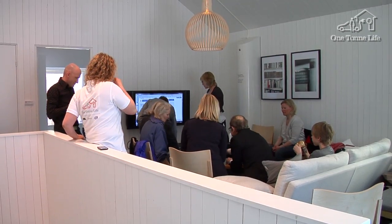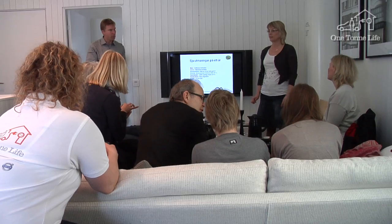We have passed the first half of the One Ton Life journey. We've come a long way with the carbon dioxide footprint, but we have to try even harder now because it will be more challenging for us personally. So far the technique has helped us a long way, and now it's mostly up to our behavior. It's going to be a true challenge but we're going to give it a good go.